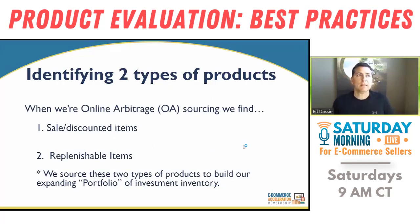My wife and I look at OA sourcing in a way where we're looking for two different types of products. One is sale or discounted items, and the second is replenishable type items. We source these two types because we're ever expanding our portfolio — an investment portfolio of inventory. Every one of these little gems I'm putting into Amazon produces some kind of profit — 50%, 100% ROI. It's beautiful.